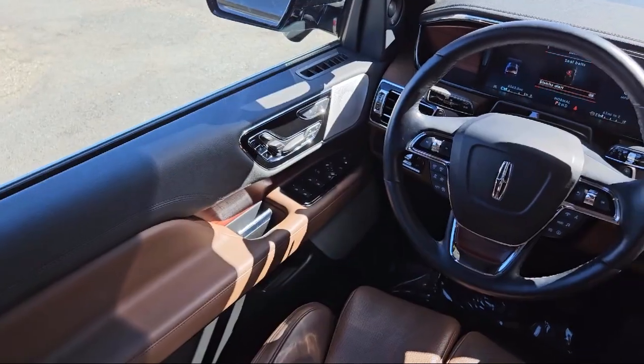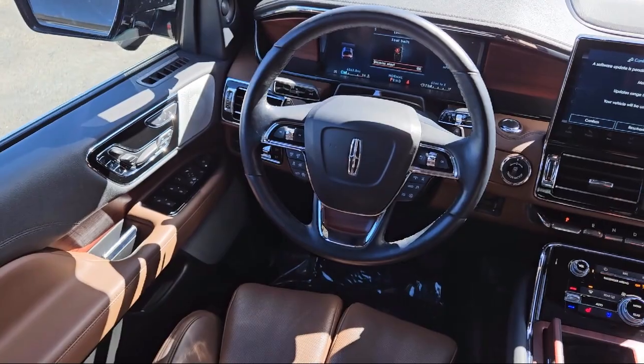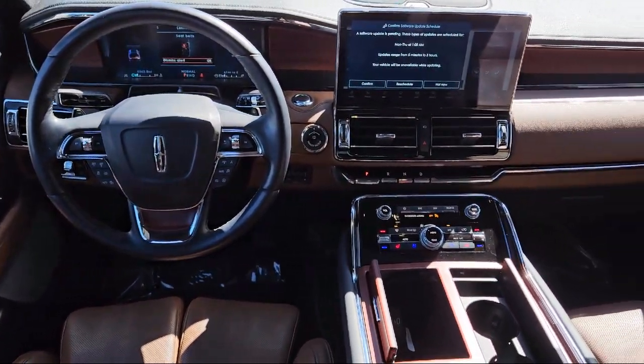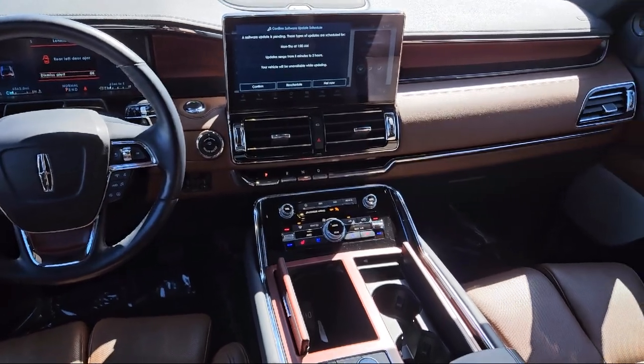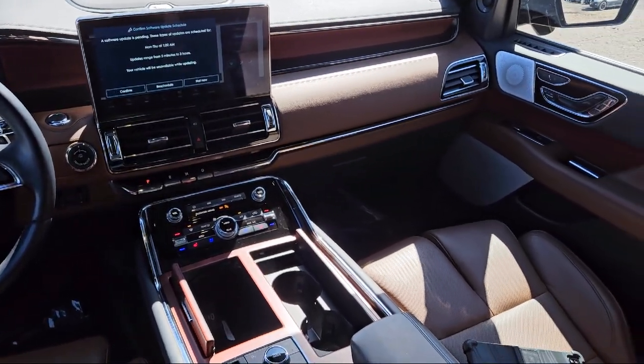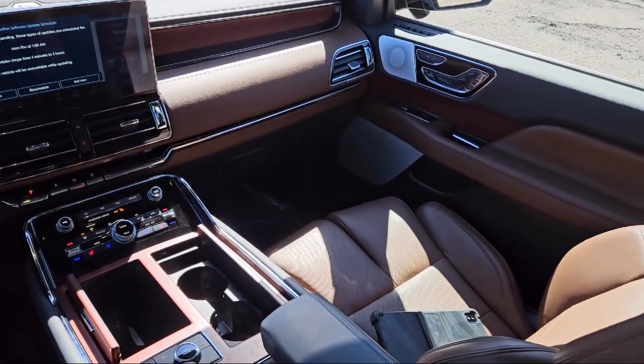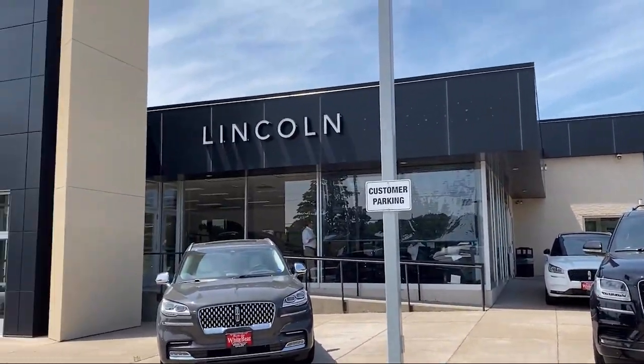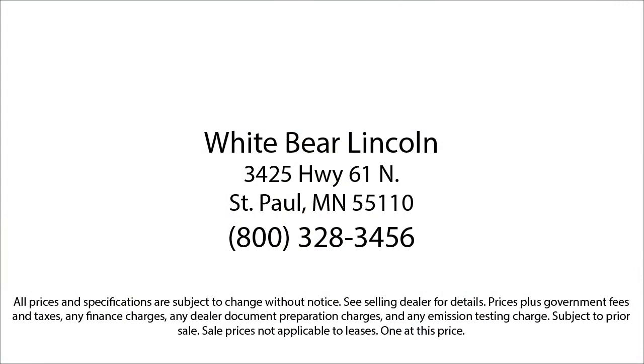Our online reviews say it all. Come see for yourself why so many happy customers choose White Bear Lincoln. We'll see you next time.